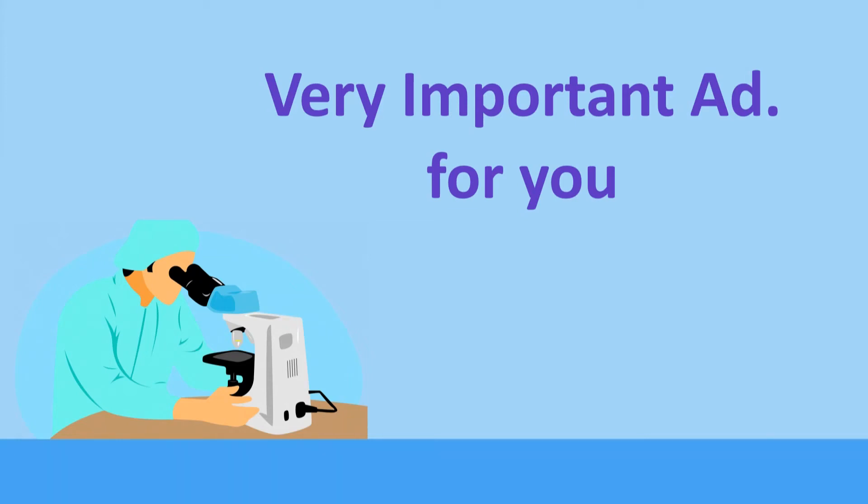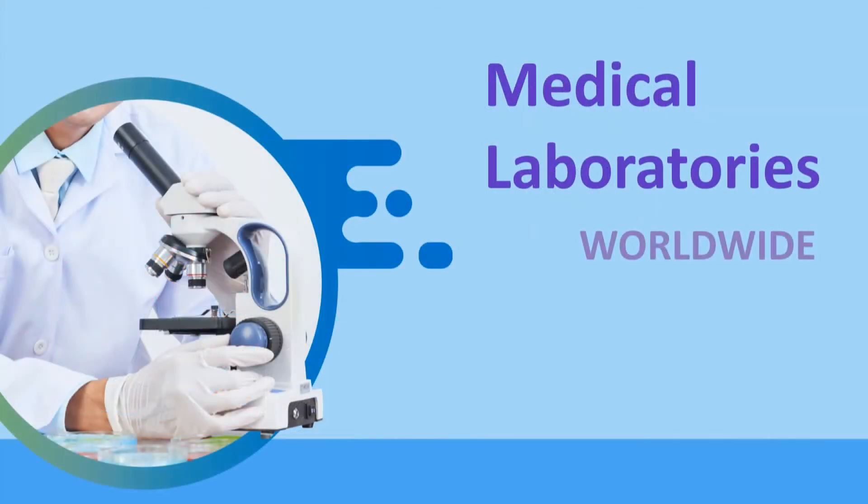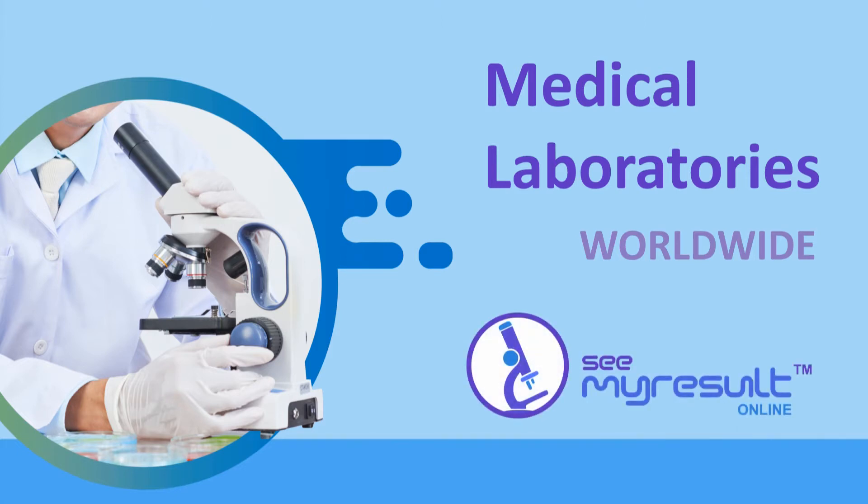If you are a medical lab owner, or even interested in the laboratory medicine field, this ad is very important to you. We announce a new innovative service for medical laboratories worldwide, regardless of their branches or location. This is See My Result Electronic Service.